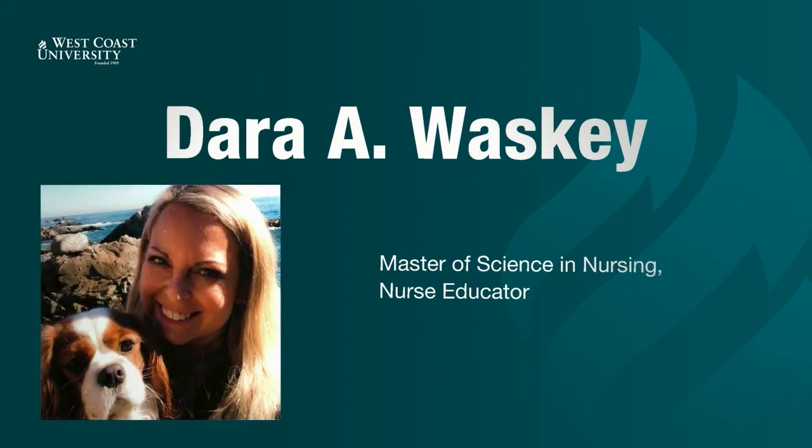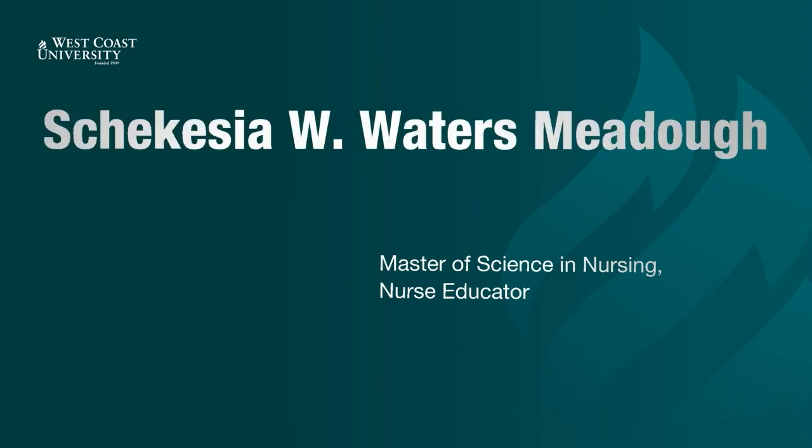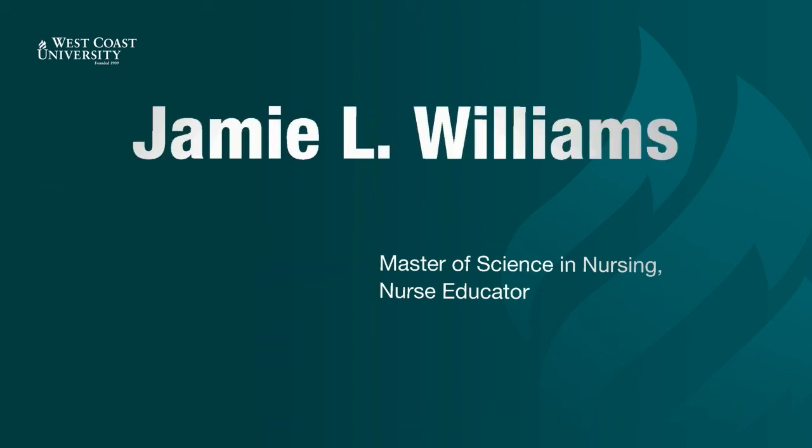Dara Waski. Shikesia Meadow. Tanisha White. Jamie Williams.